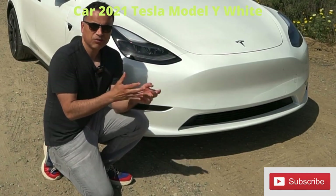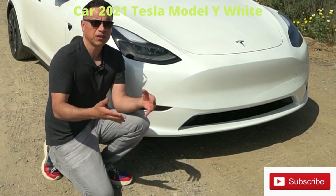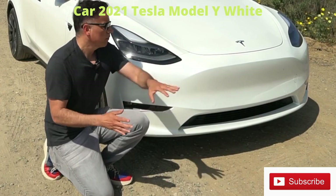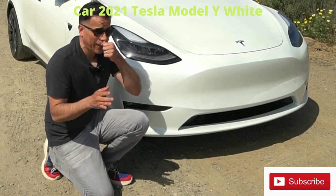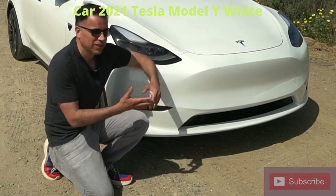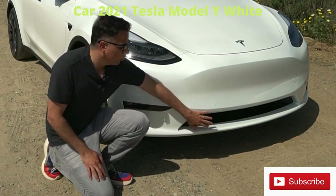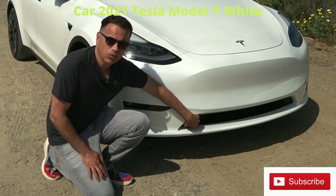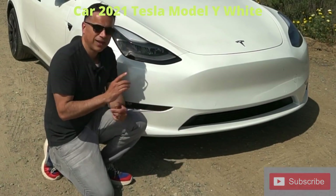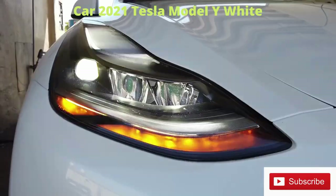Moving on to the exterior: Teslas in general are not my favorite when it comes to body styles. Once you've seen one, you've seen them all — though I guess that's a good thing for brand recognition, like Porsche. The front end is very controversial; a lot of people don't like it, but I don't mind it too much. There's a lot of empty landscape up front because these cars don't need a traditional grille — all the cooling comes from the bottom grille. One thing I like about Tesla is they don't have a lot of trim packages, so the LED lights are standard all around. You don't have to upgrade to get the better stuff.